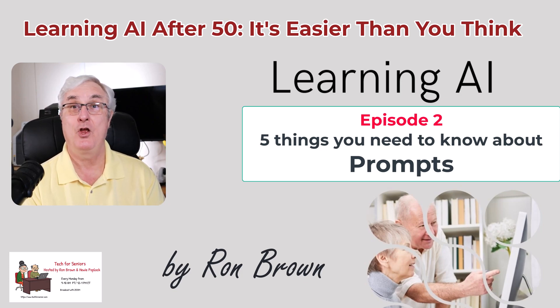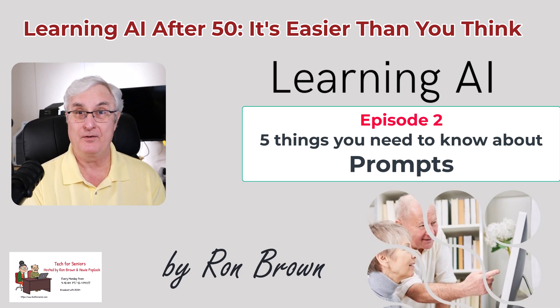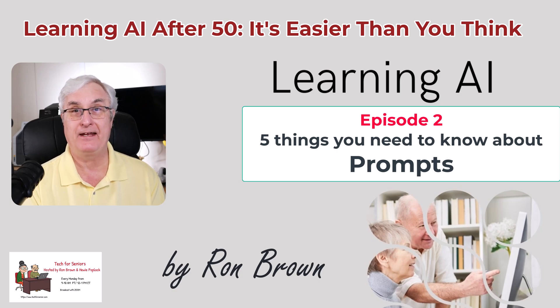Next week, we're going to talk about what you shouldn't ask AI for — that'll be an interesting one. I'm Ron Brown with Tech4Senior. Hopefully you've enjoyed this video, and until we see you again, have a great day.